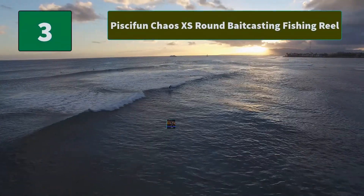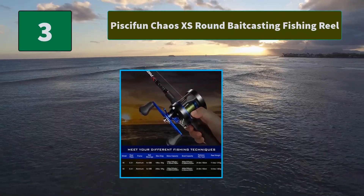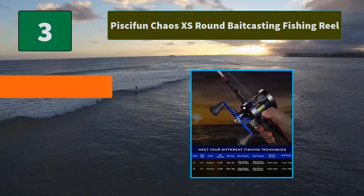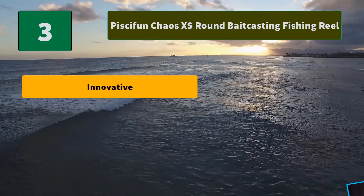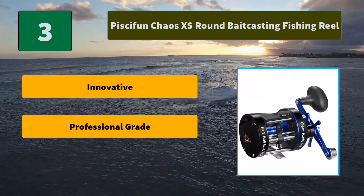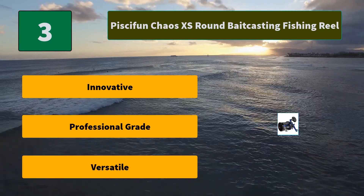Number 3: Pissifunt Chaos XS Round Baitcasting Fishing Reel. Designed to meet the demands of the most hardcore angler, the recessed reel foot helps the Chaos XS Round Reel keep a low profile on the rod, making it easy to palm and cast out 20 pounds of stopping power. Main features: Innovative, Professional Grade, and Versatile.